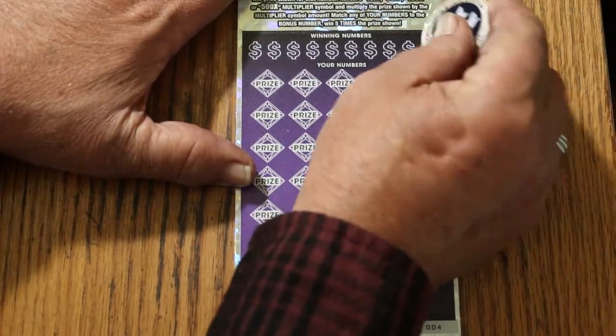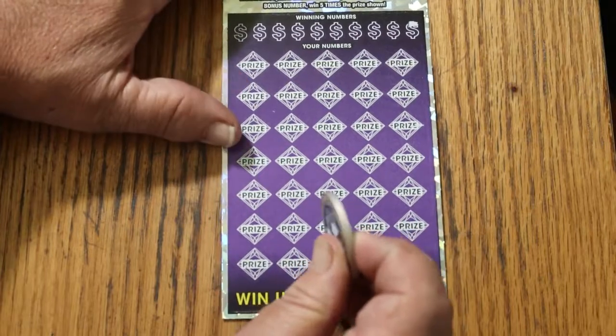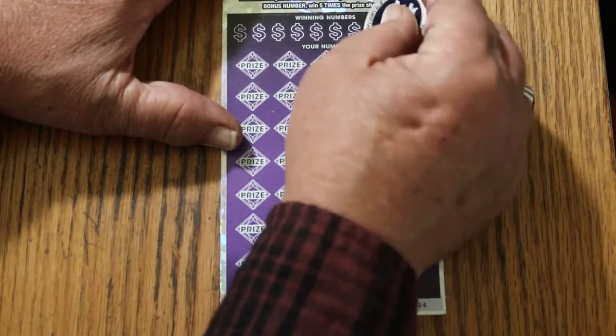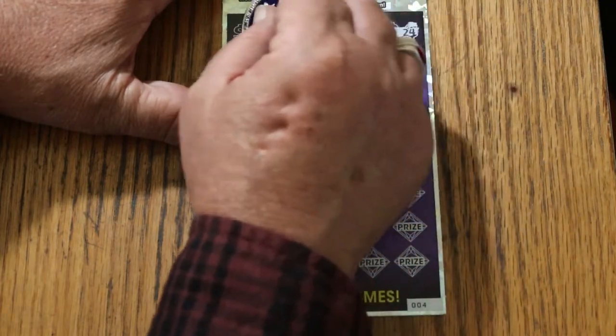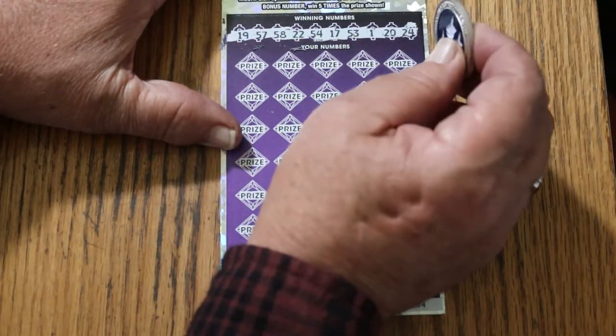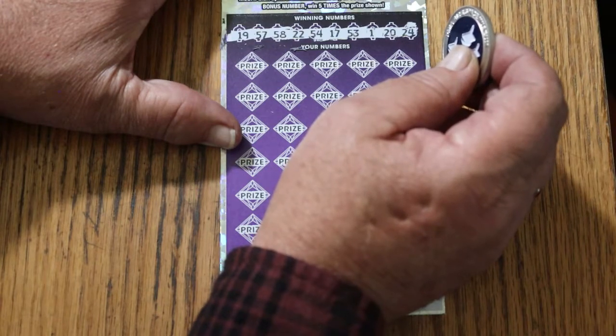The $30 ticket didn't help. Let's see if this one does. Starting with ticket number 4. Bonus number is going to be 35. Winning numbers revealed: 19, 57, 58, 22, 54, 17, 53, 1, 20, and 24.